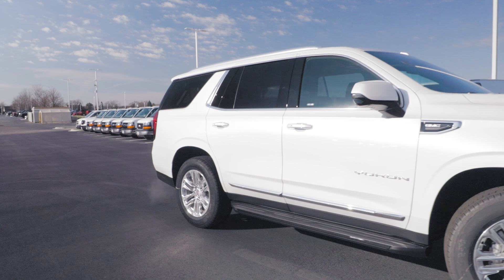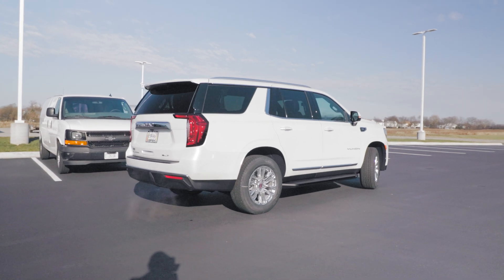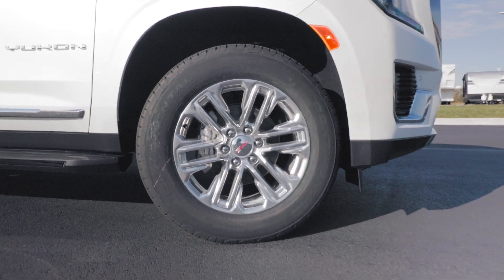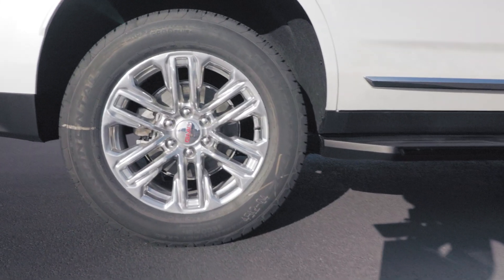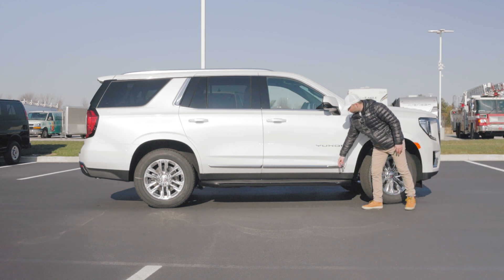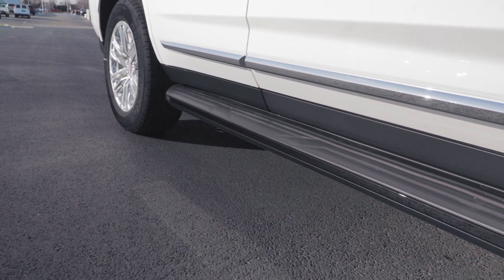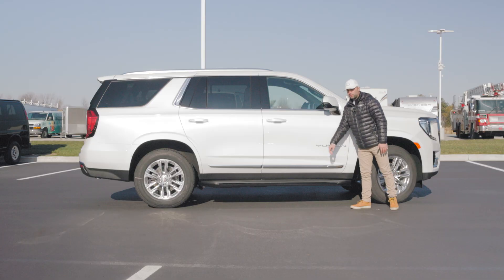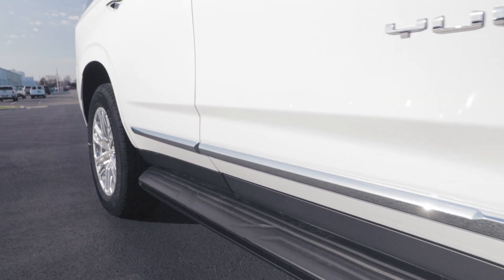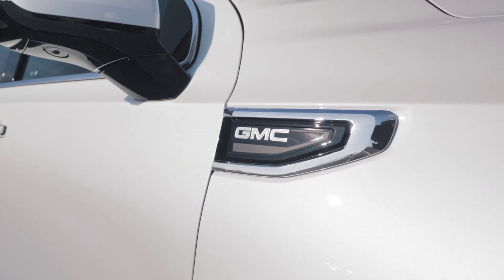Looking at the side of the Yukon SLT, one can truly appreciate the size of it and the fact that this is the perfect family-sized SUV. You get these 20-inch wheels with the six-spoke polished aluminum rims, and you also get disc brakes in the front and in the back. On the bottom, you get a protective black plastic trim, and from wheel to wheel an additional step with a textured surface to help with grip so you don't slip. We have a nice chrome-accented trim here on the bottom of the door, the Yukon emblem, and another GMC emblem on the side of the panel.